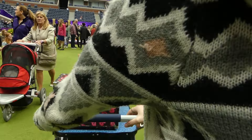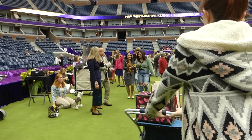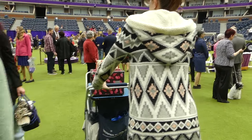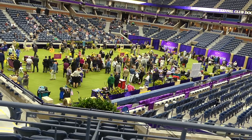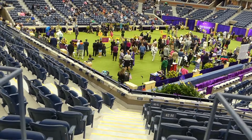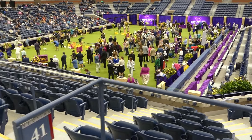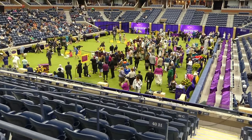In a show as big as Westminster with about 2,500 dogs entered, there are lots of rings set up all around the grounds of the tennis center. We were very fortunate to be inside. This is kind of what it looked like — and interestingly, it looks like there are more people down where the tennis court usually is than in the stands.